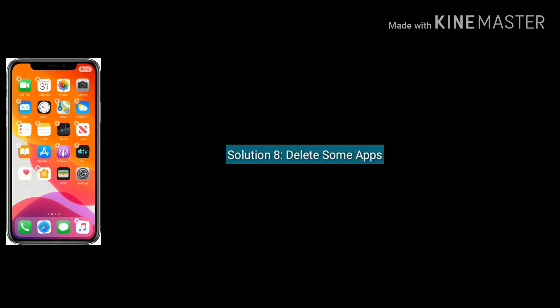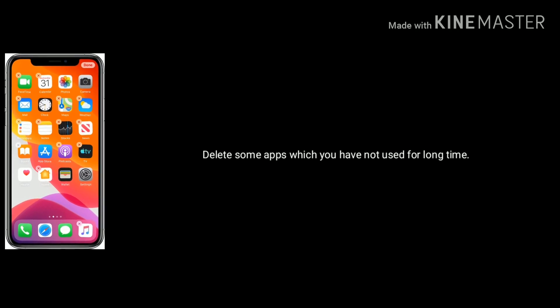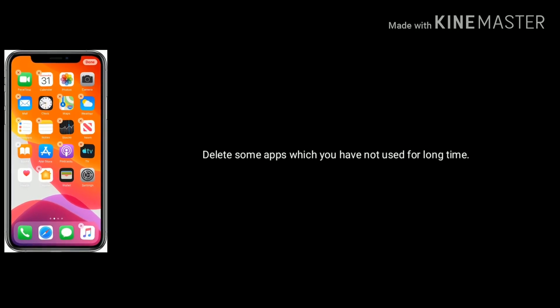Solution 8 is delete some apps. Delete some apps which you have not used for a long time.